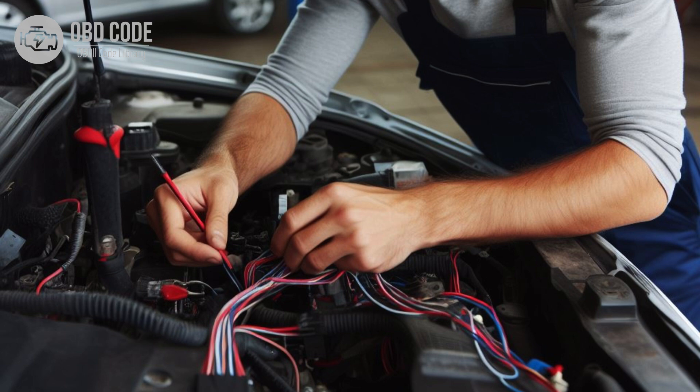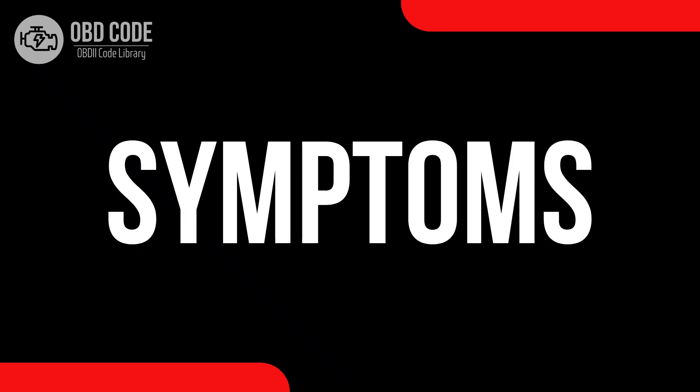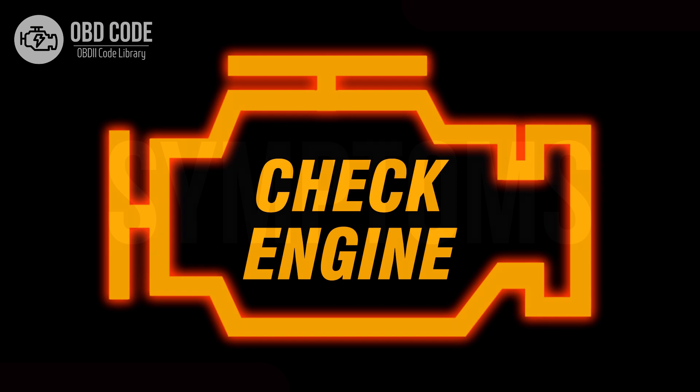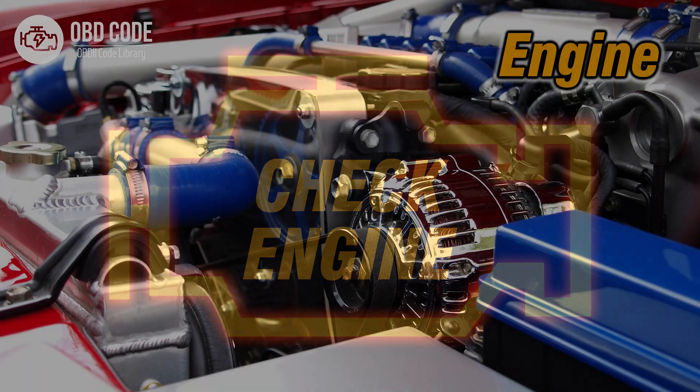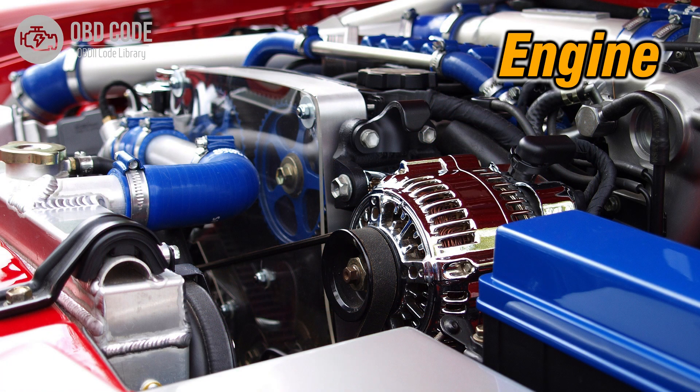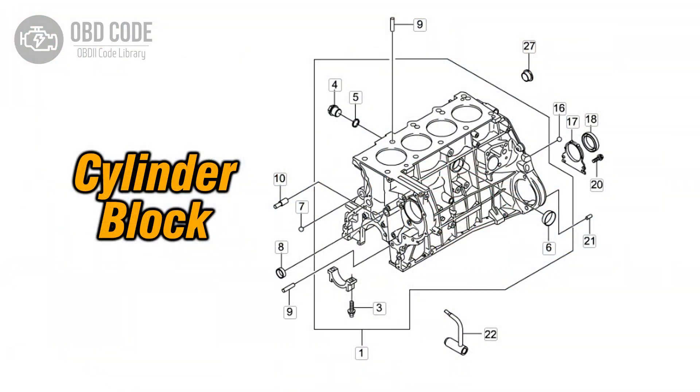This code is commonly found in vehicles with multiple cylinders. Symptoms of code P0278 include: 1. Illuminated check engine or service engine soon light on the dashboard. 2. Poor engine performance in Cylinder 6. 3. Rough idling or misfires in Cylinder 6.